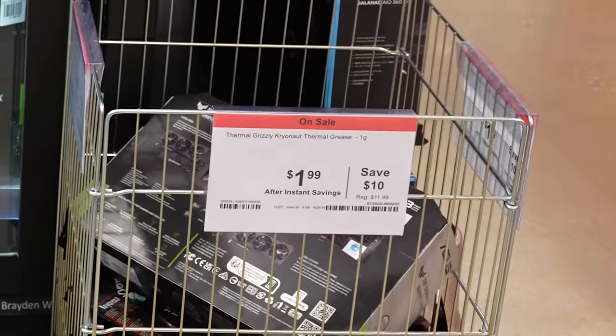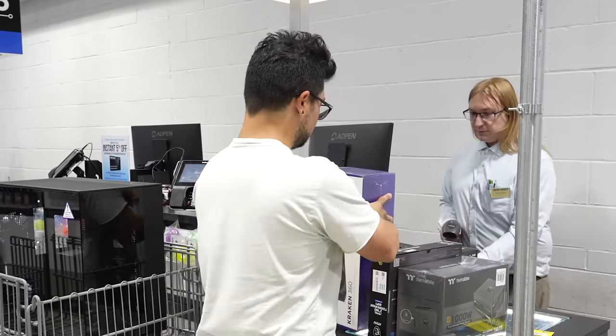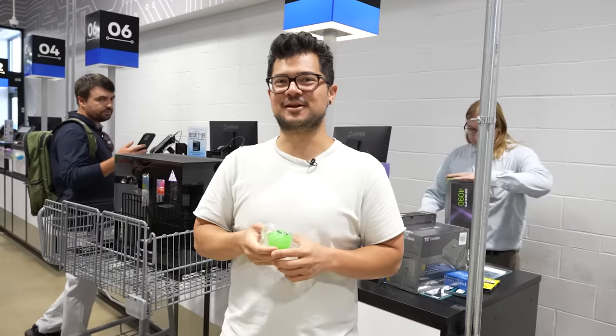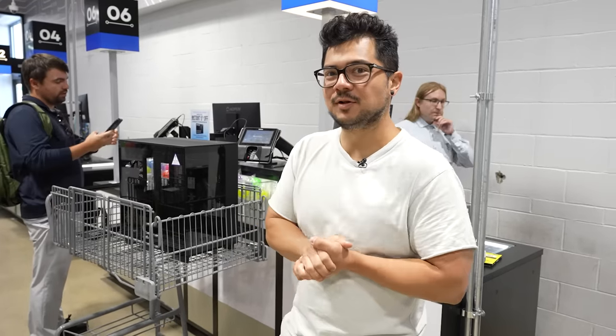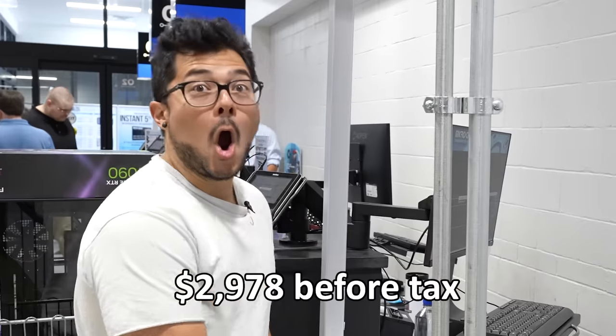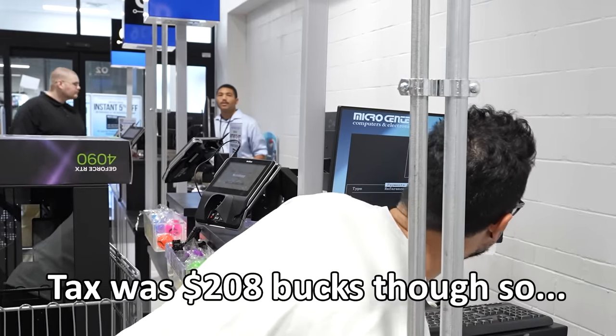We have to actually buy the things first. While they're ringing everything up, I'm praying my math was right and that we're under the $3,000 budget. It seems like they are allowing us to take the floor-sample H9 Flow — thank God. I tried to stay within a $3,000 budget. The total before tax comes to $2,978. Tax is better than $8 over, so that's fine.